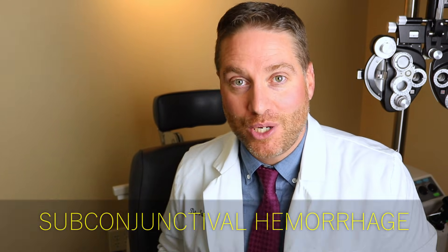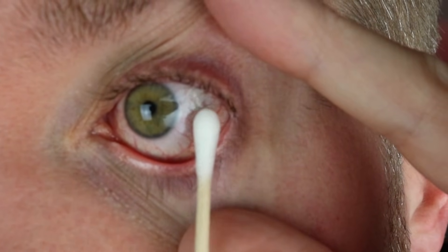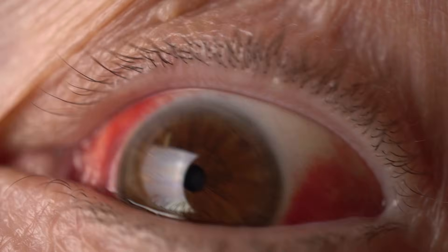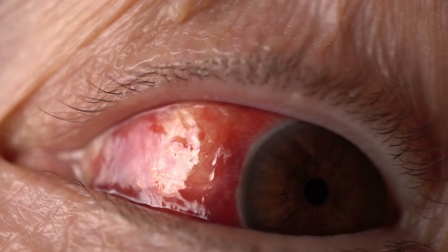Now let's talk about a subconjunctival hemorrhage. The name for this bloodshot, red, bloody looking eye is called a subconjunctival hemorrhage, and it's exactly how it sounds. It's a broken blood vessel — a hemorrhage underneath the conjunctival layer of the eye. The white part of the eye is covered by this clear layer called the conjunctiva, and there are these tiny little fine blood vessels that run within that layer, or just beneath that layer, between the clear layer and the white part of the eye — the sclera. If one of these tiny blood vessels breaks, that blood will leak out in between the layers, and that's why you'll see this layer of blood right on the front surface of the eye, around the white part.